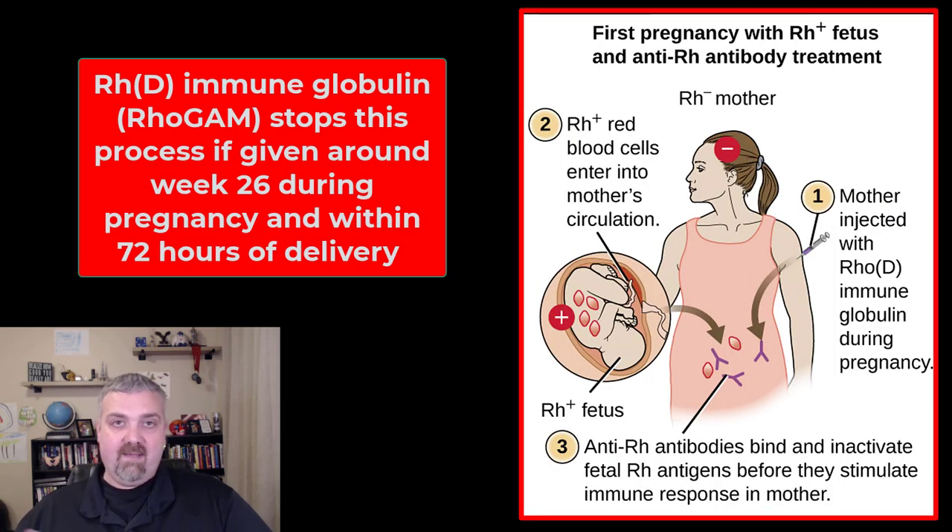So in 1968, let's look at what would happen with Rhogram. Rhogram was developed — that's short for RH immune globulin. Rhogram is usually given around weeks 26 to 28 during pregnancy and then right after birth. What this drug does is, if any of the RH positive blood cells do get into mom, the drug will attack and destroy them before mom's immune system mounts a response. So as long as this drug works properly, which it does in almost all cases, the RH negative mother will not develop anti-RH antibodies for subsequent pregnancies.